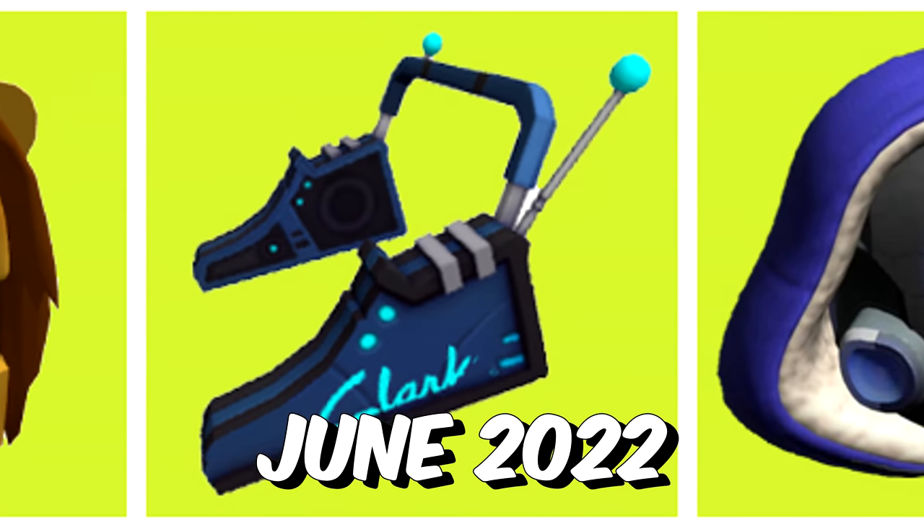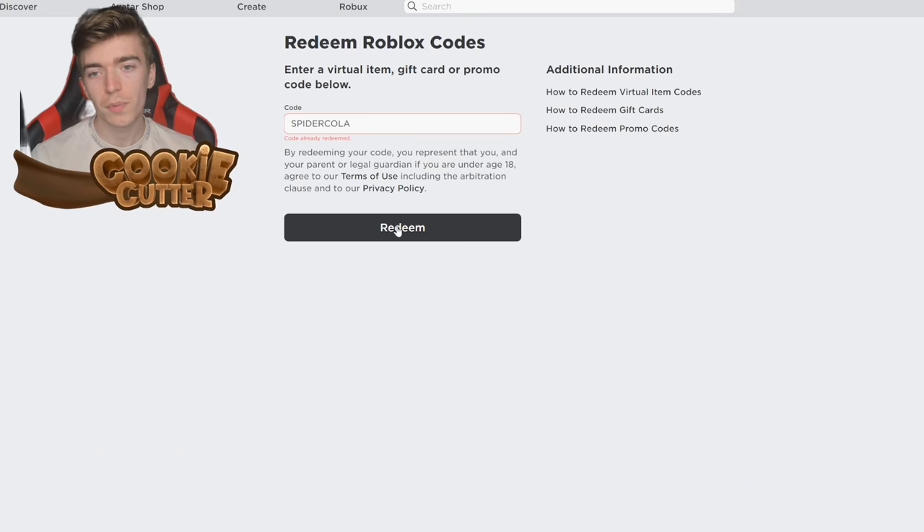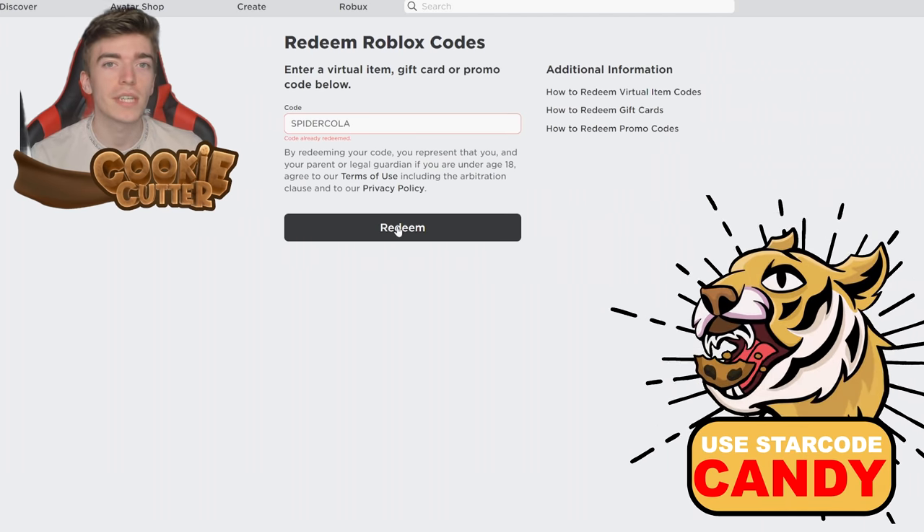All working Roblox promo codes June 2022. This is a Roblox promo code — you enter it on roblox.com/redeem, then you go and click the redeem button.